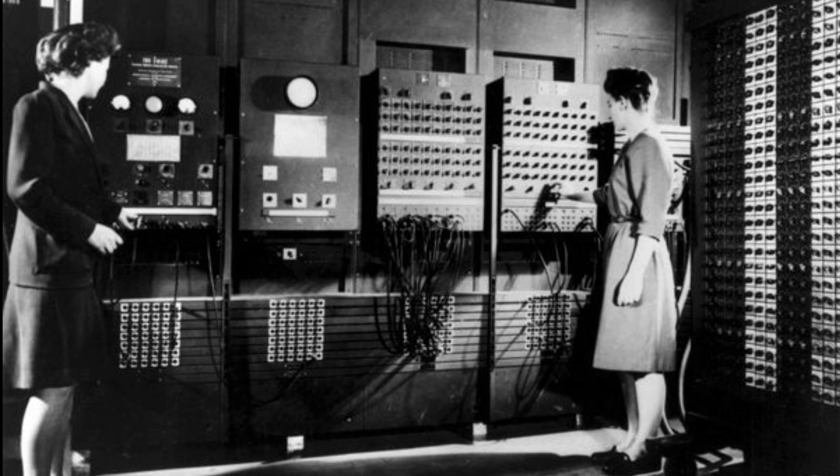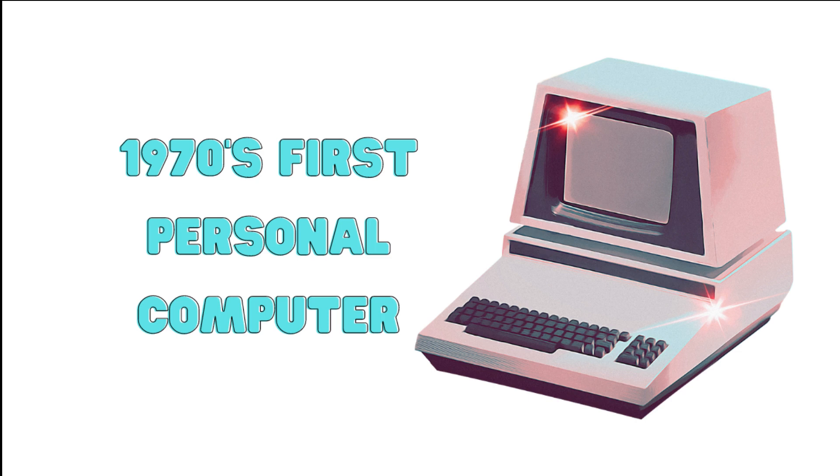Computers continued to evolve, becoming smaller, faster, and more accessible. In the 1970s, the first personal computers, or PCs, were developed.